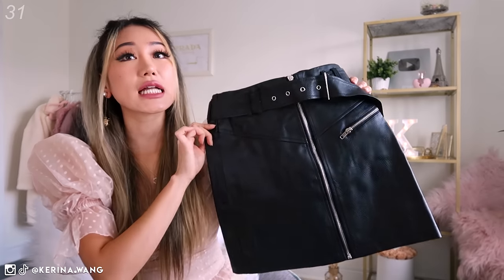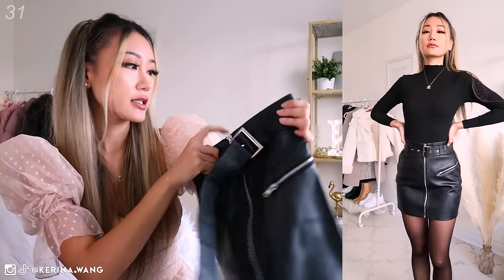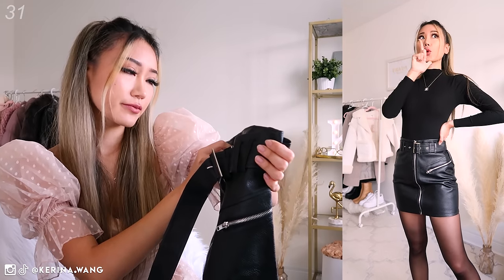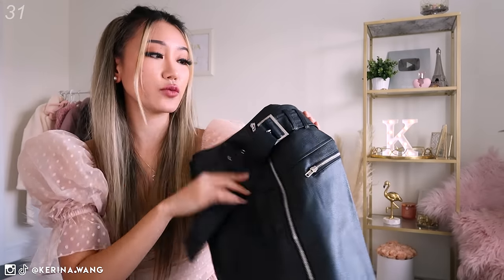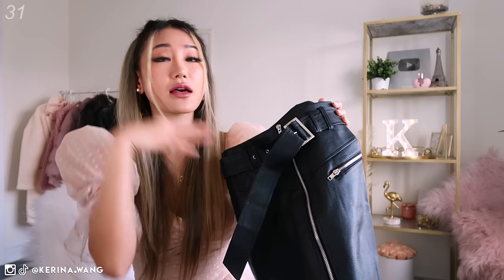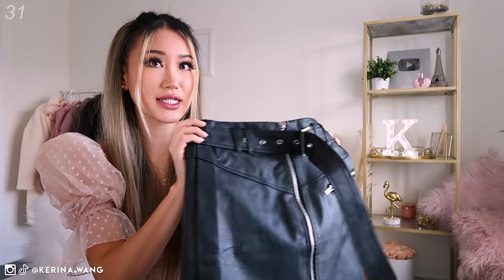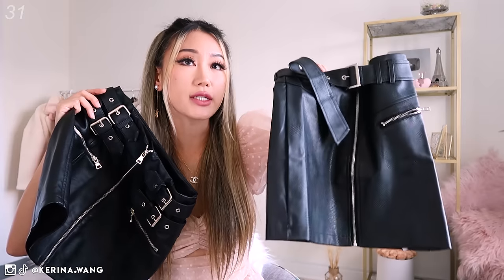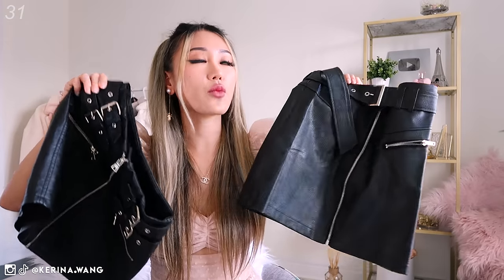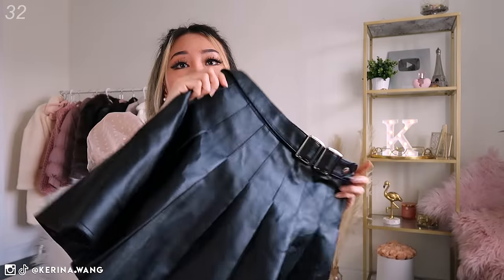Our next faux leather skirt — this one is by Missguided. I really really like this one. First of all, the length is amazing — it's not too short like the Topshop one. I'm wearing a size zero. It comes with a belt which I'm very cautious to not lose because I lose all the belts all the time. The pockets here are not real — just for decoration. This one is more toned down and wearable because you're not walking around with so much hardware on your skirt intimidating everyone.